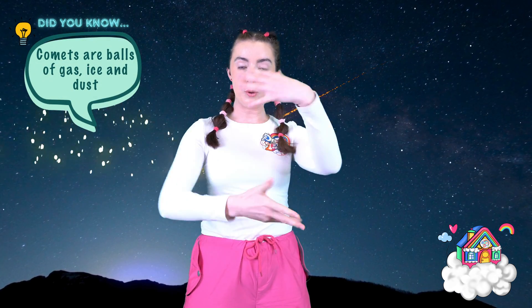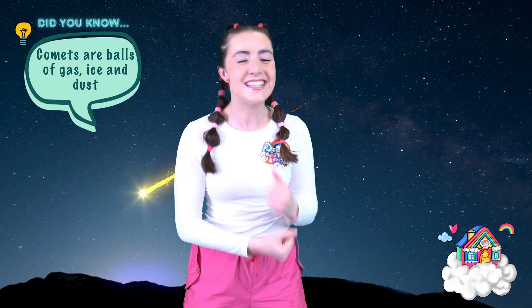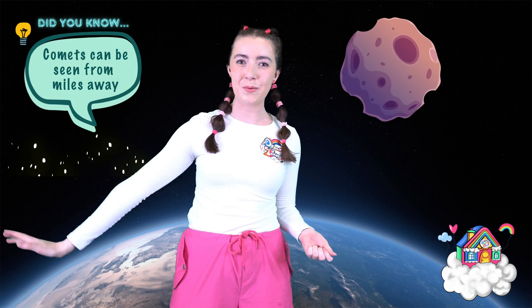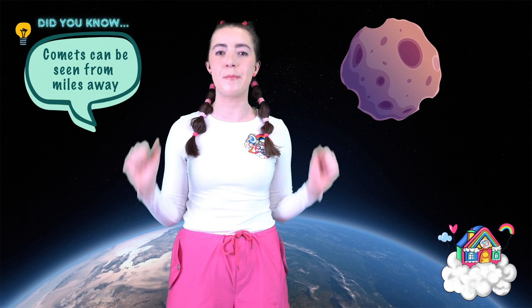Comets are similar, but they're not actually rocks. They're just balls of gas and ice and dust. And as they fall, they also leave a trail just like a shooting star. And they're so pretty! So have a look in the night sky and see if you can spot any. The other difference between comets and meteors is that comets can be seen from miles and miles away, even when they're far, far up in the night sky.